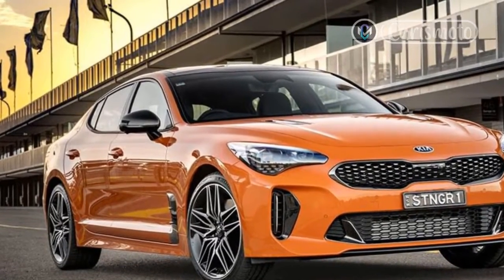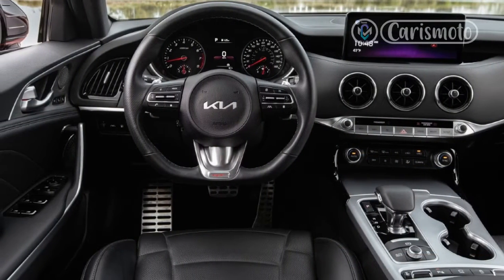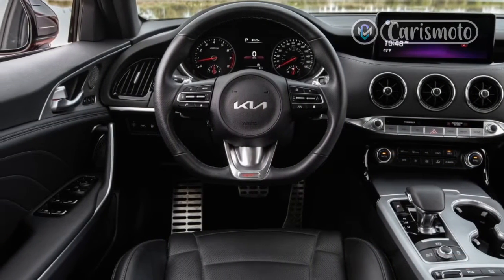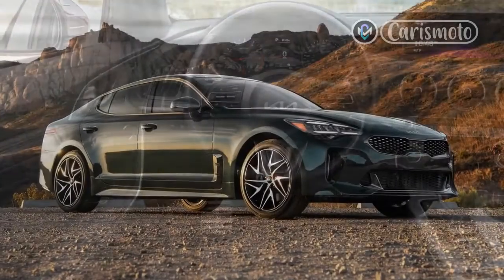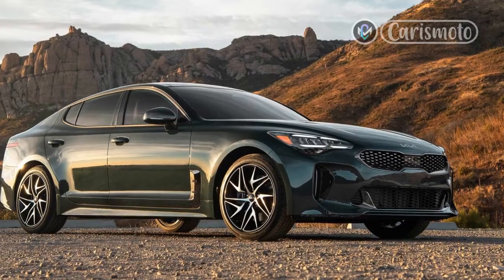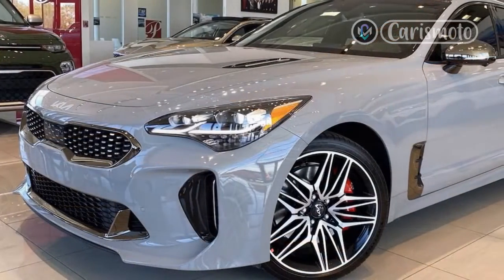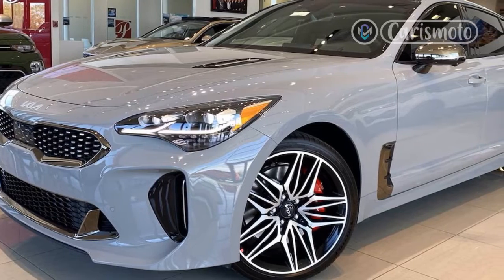With a tweaked exterior with updated lighting elements, larger touchscreen, more standard safety equipment, and more power, the Stinger is more compelling than ever. Kia sent me a nearly base 2022 Stinger GT Line painted in gorgeous Ascot Green to determine if the update is a compelling proposition. Spoiler — the answer is yes.